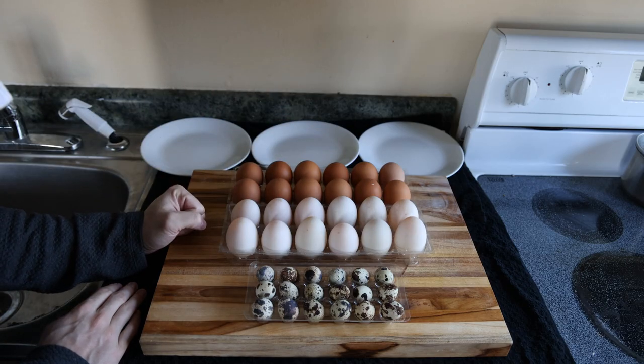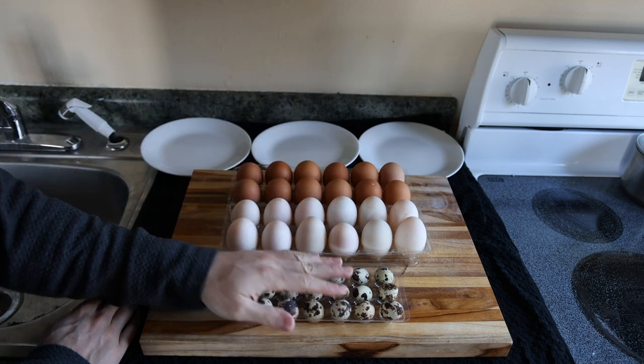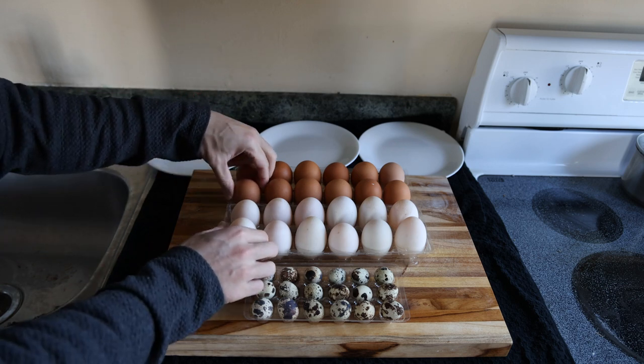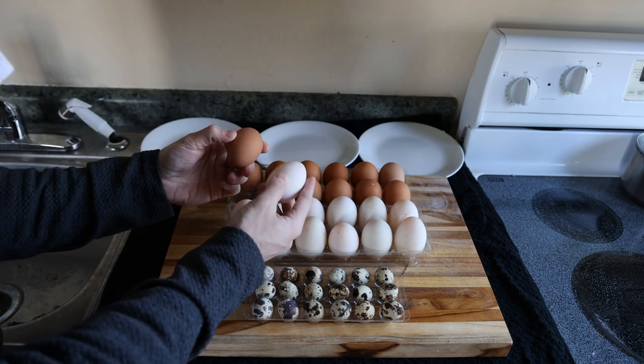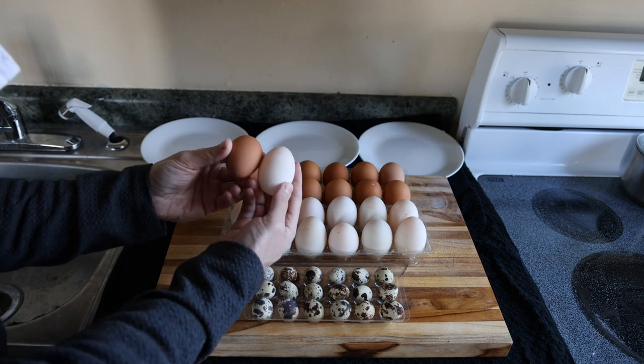You guys can obviously tell just by appearance — here we have the chicken, duck, and quail eggs. Outside of the obvious color, the sizes are also drastically different, and when you put a chicken egg next to a duck egg you can actually see the size difference.